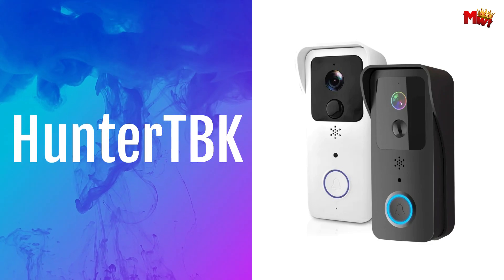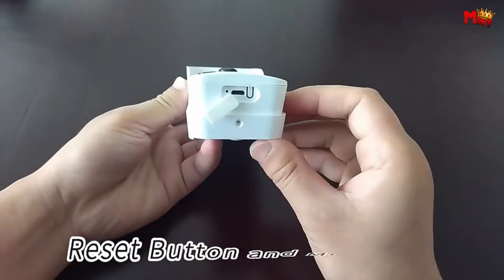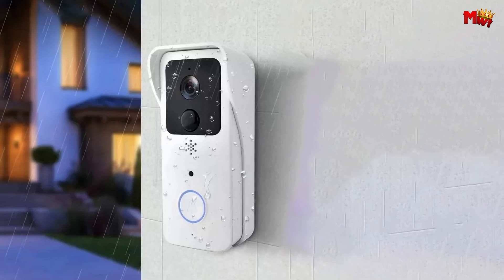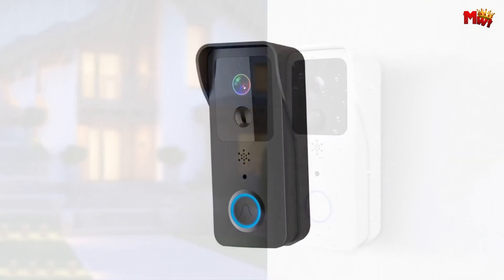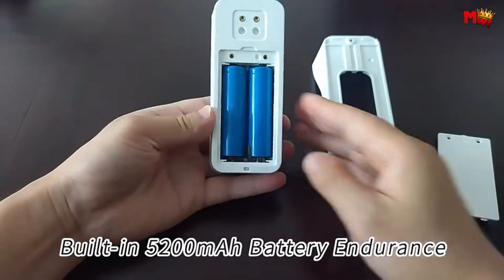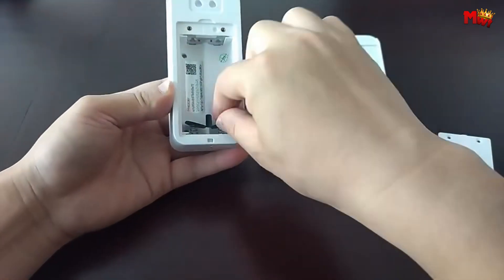Hunterd Buk Video Doorbell. With its crystal-clear 2.0 MP 1080p HD camera lens, boasting a 166-degree diagonal and 120-degree horizontal wide angle, you'll never miss a visitor again. This smart doorbell supports three types of wake-up calls — whether it's through mobile phone remote fast wake-up, PIR motion detection, or a simple press of the call button.